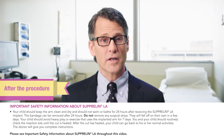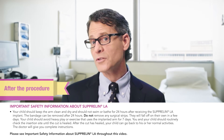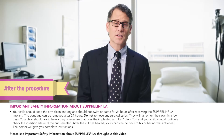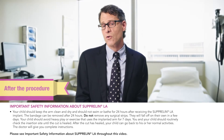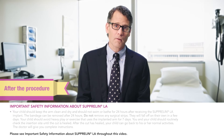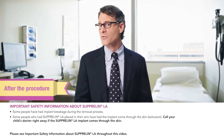Your child should avoid heavy play or exercise that uses the implanted arm for seven days. You and your child should routinely check the insertion site until the cut is healed. After the cut is healed, your child can go back to his or her normal activities. The doctor will give you complete instructions.